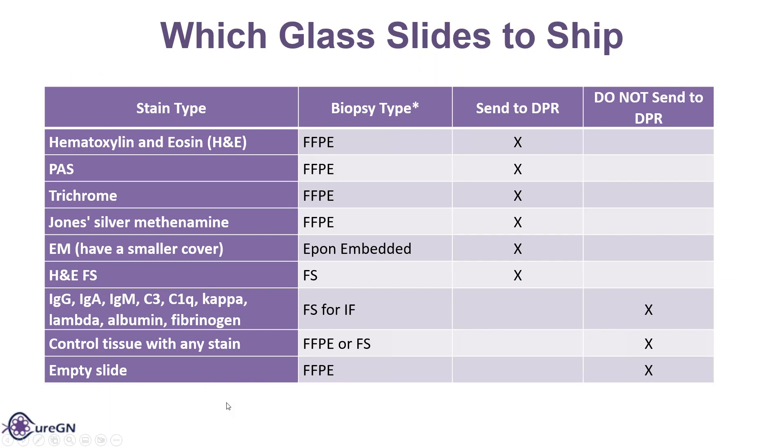Which glass slides do we want to ship? We want the H&E, PAS, trichrome, Jones Silver, EM, and the H&E FS. We do not want any slides that have additional stains like IgA, IgG, IgM, C3, C1Q, Kappa, Lambda, Albumin, and Fibrinogen. We do not want controlled tissues or any empty slides.